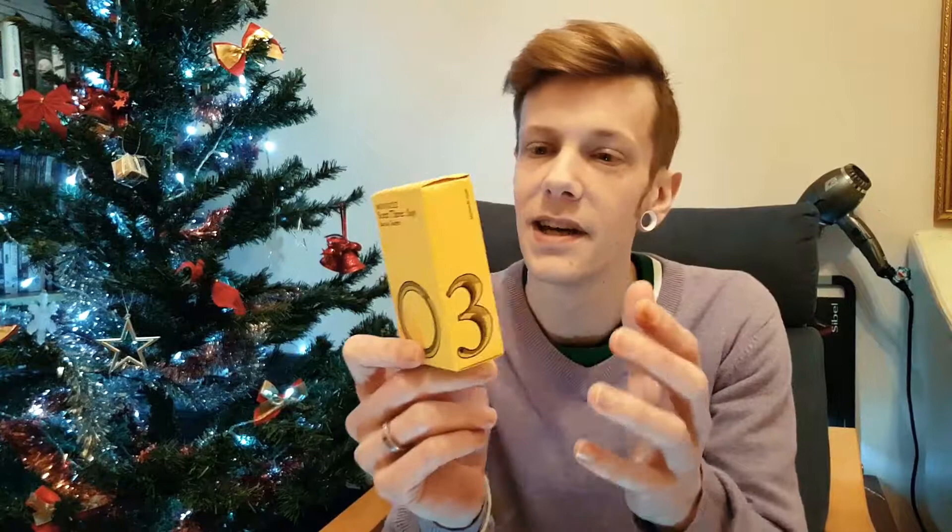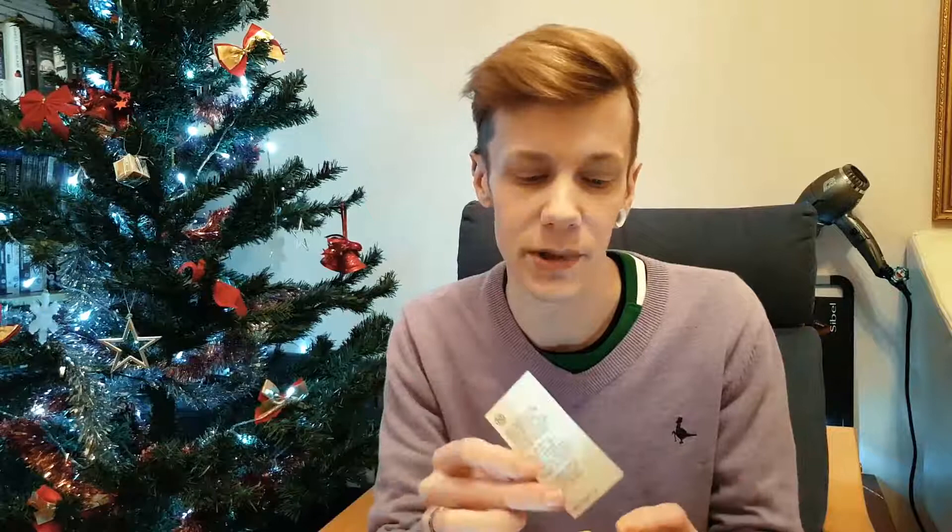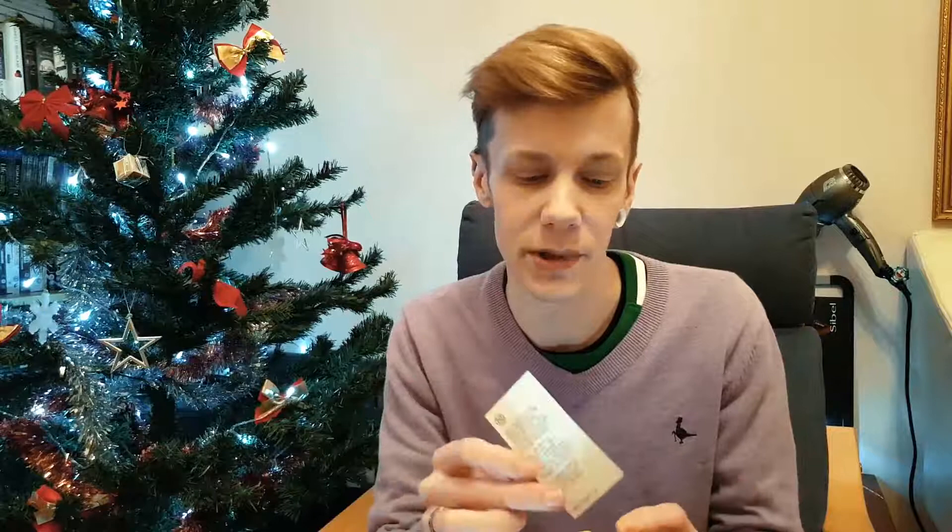The box is pretty standard — it's got Monocle Scent Three on the front, the Monocle zero, the number three on the side, and information on the back with a batch code. Inside you get a little card explaining how they teamed up with Comme des Garçons again after the success of their first two fragrances. The notes are: top — Mediterranean Cypress and Madagascan Pepper; middle — Iris from Florence and Virginian Cedar; base — Pine and Haitian Vetiver.